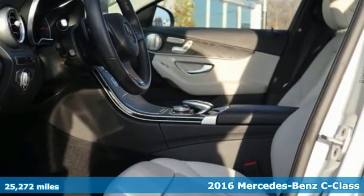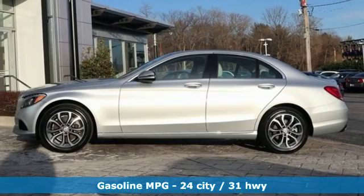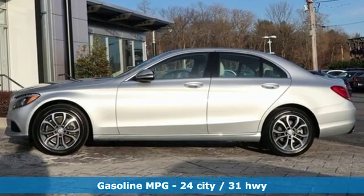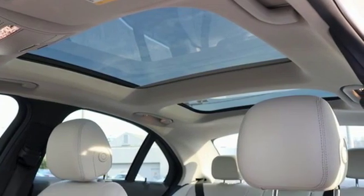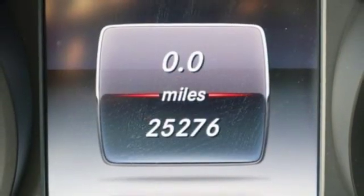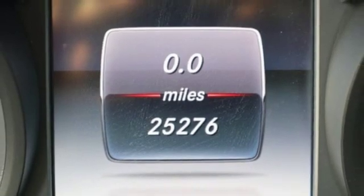And it comes with all the amenities you need. External memory control, doors and push button start proximity key, dual zone climate control, auto dimming rear view mirror, auto dimming mirrors, and front heated bucket seats.